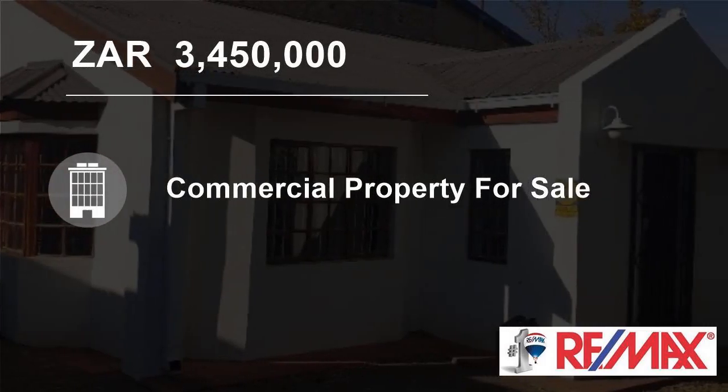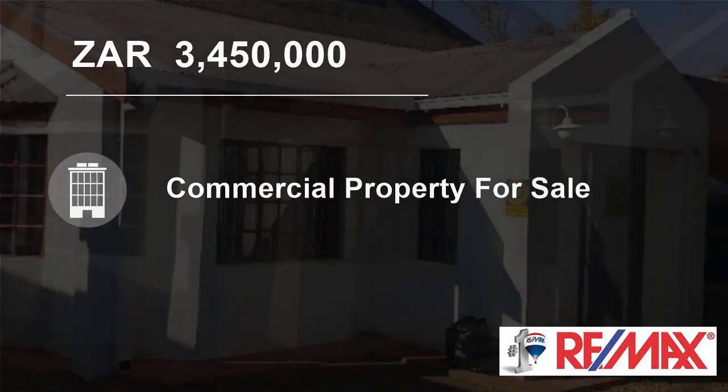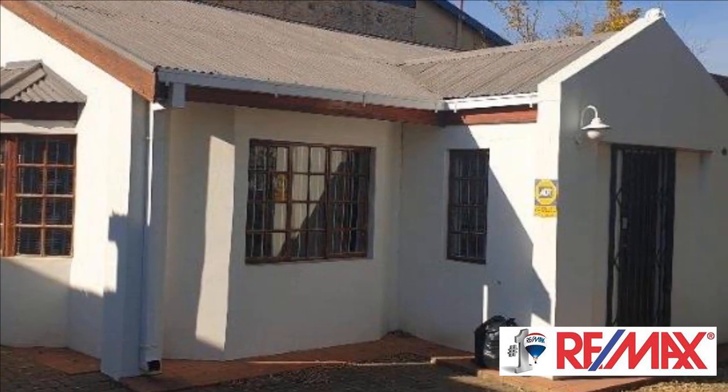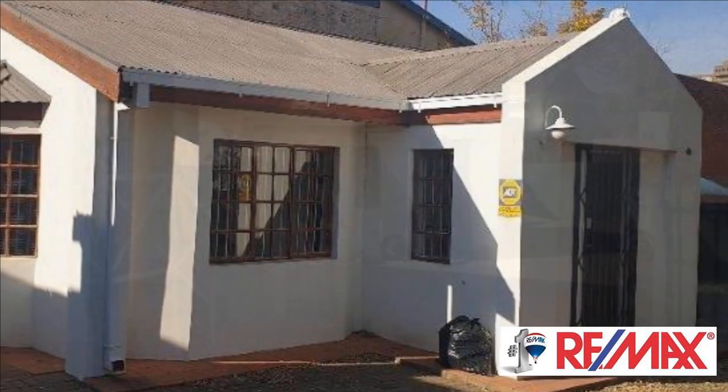Welcome to this 400 square meter commercial property for sale in West Dean, Bloemfontein, Free State, South Africa, for 3,450,000 Rand.